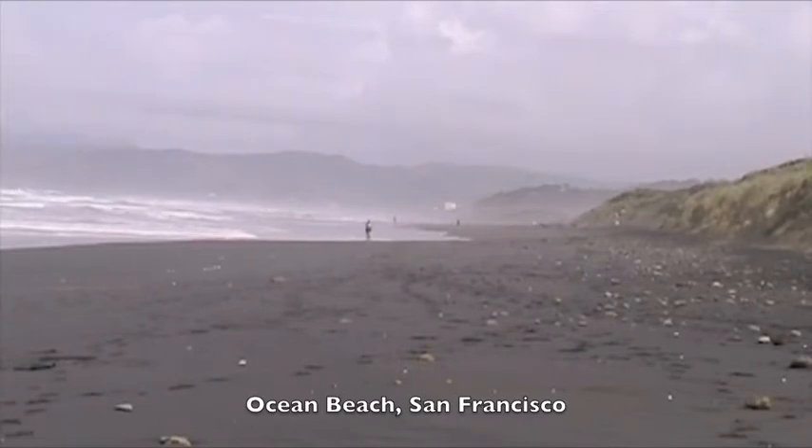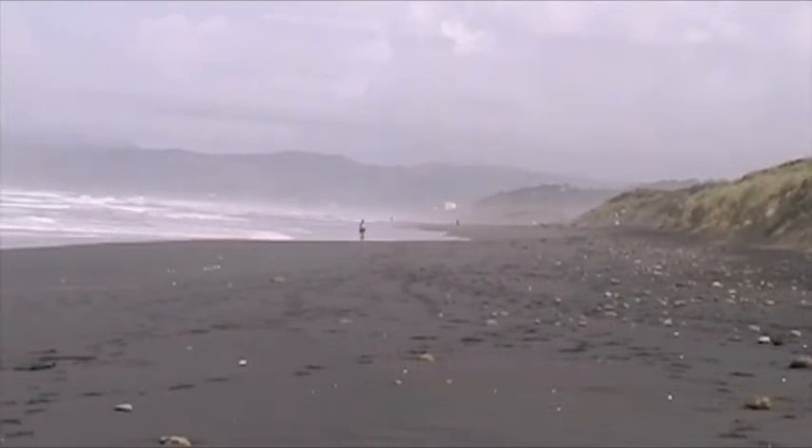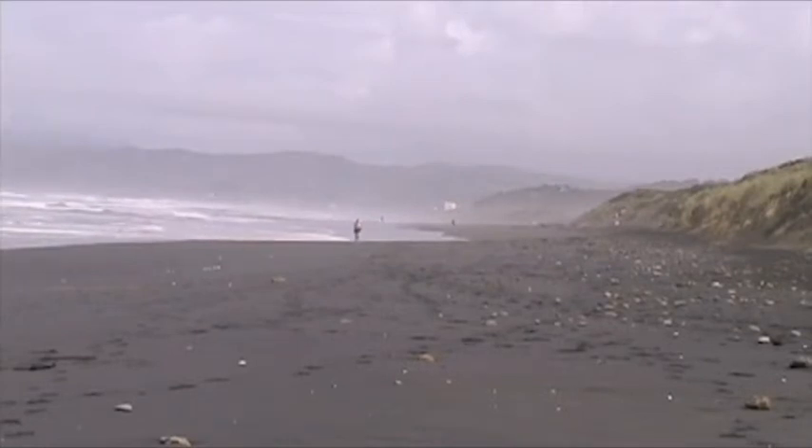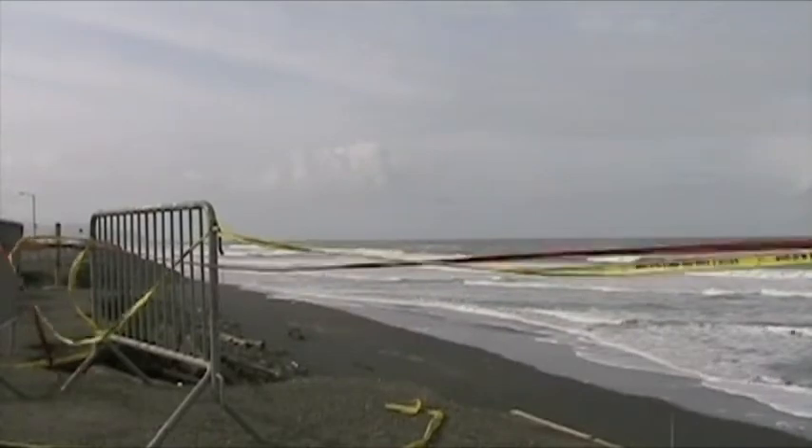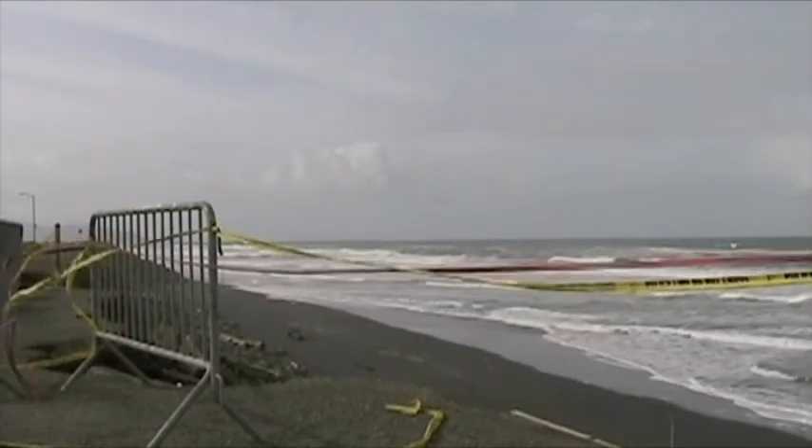Last spring, a team from San Francisco State University and the United States Geological Survey conducted research at Ocean Beach in order to gain a greater understanding of the currents and wave patterns on San Francisco's western edge. The area south of Slope Boulevard is prone to erosion, and parts of the Great Highway were closed following strong storms last winter.